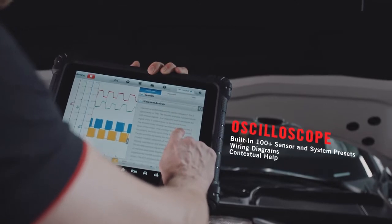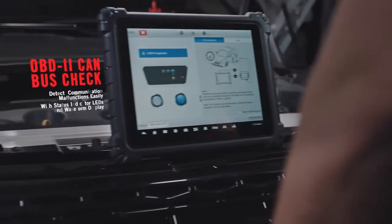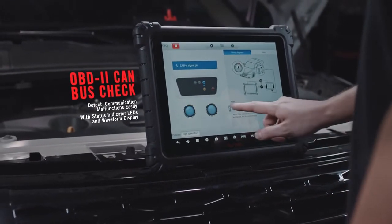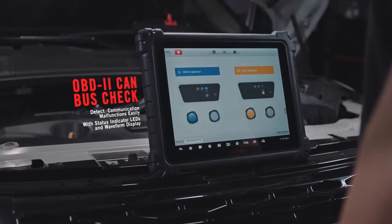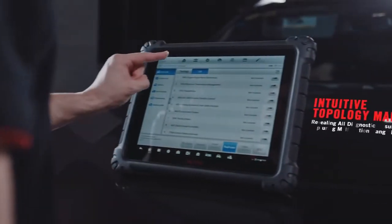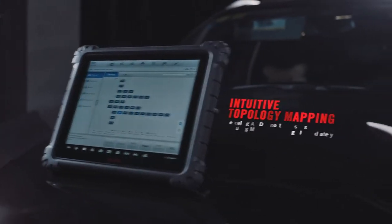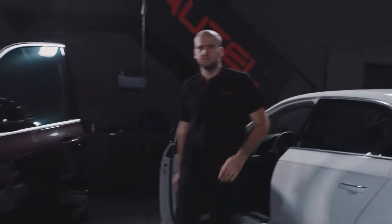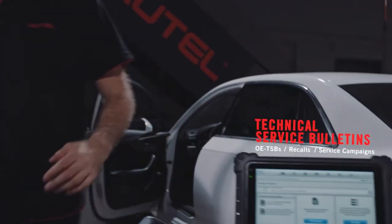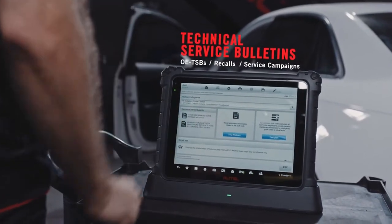Easier oscilloscope operation with built-in preset guided tests for operation and analysis. Faster system communication malfunction detection using OBD-II CANBUS check. Ultra — smarter than ever. Faster VIN scan recognition for vehicle identification. New topology module mapping of CANBUS tree with color-coded module status for faster full system diagnostic results.